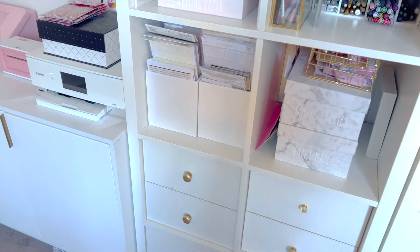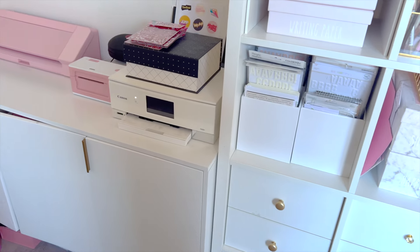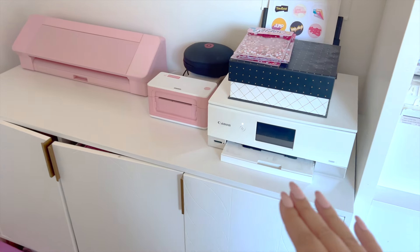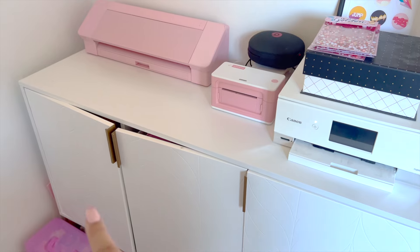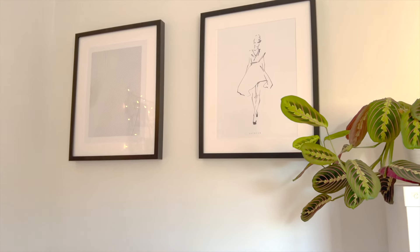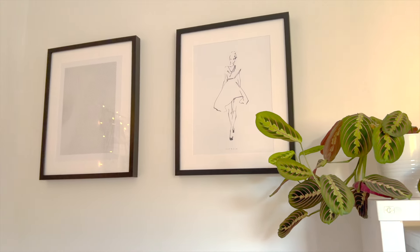Here's my little digital corner — I've got my printer here, a label printer, a Silhouette, and another laser printer in here. Then there are a couple of pictures up on the wall and a plant.